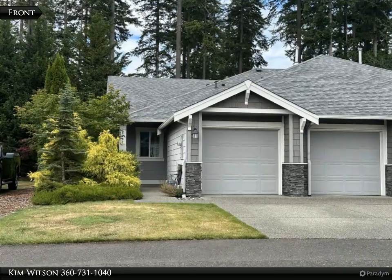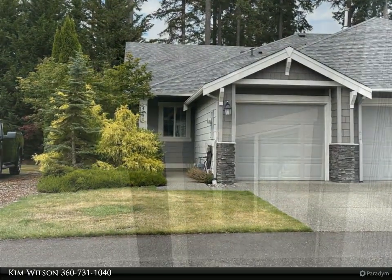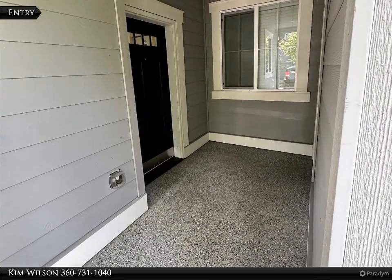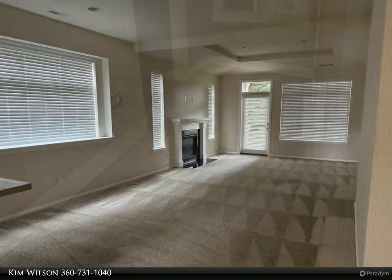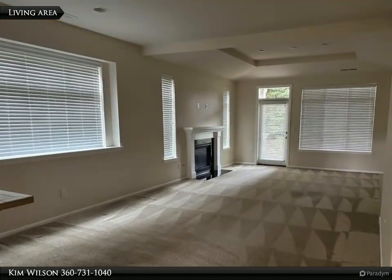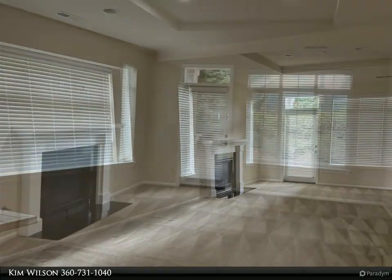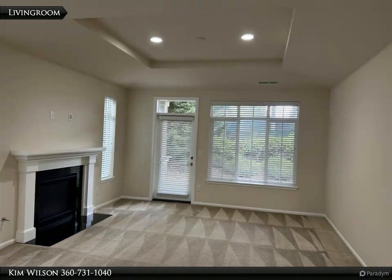Golf course getaway: luxurious two-bedroom, two-bath home with attached garage. Welcome to your new home sweet home. This stunning one-story townhouse offers all the most desirable features for a comfortable and stylish living, with two bedrooms, two bathrooms, an oversized attached garage for two cars, and an exquisite open floor plan.